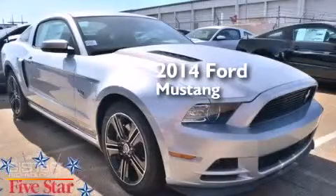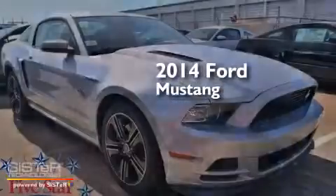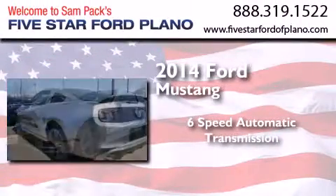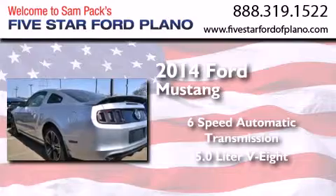This is a brand new 2014 Ford Mustang. This car has a six-speed automatic transmission and a 5.0 liter V8.